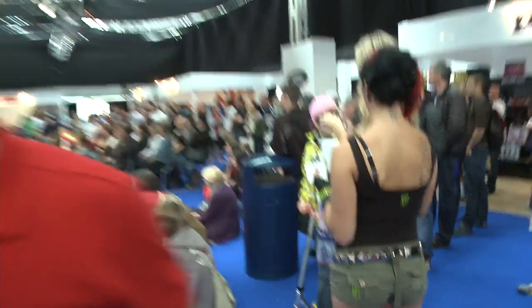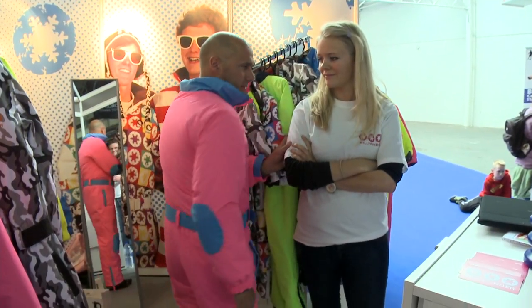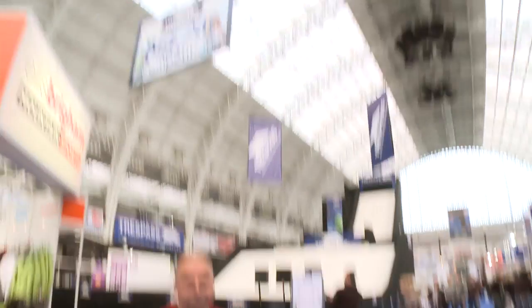Fashion. Does my bum look big in this? There's a massive ramp here. We'll be back a bit later to catch some of the action featuring Britain's best skiers and snowboarders.